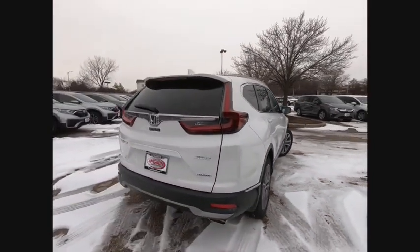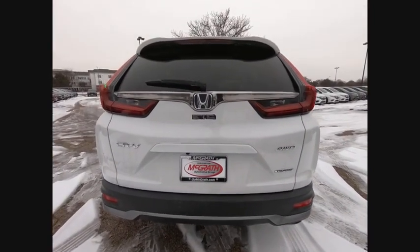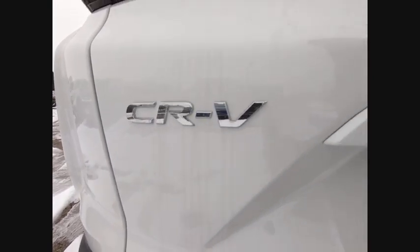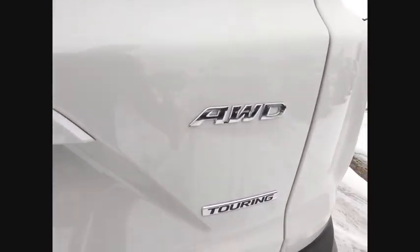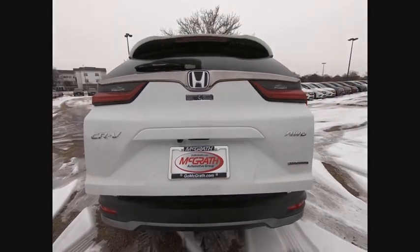This vehicle has less than 100 miles. Here are some of this vehicle's great options: turbocharged, blind spot monitor, all-wheel drive, heated mirrors, aluminum wheels, rear spoiler, power lift gate, brake assist, traction control, and stability control.